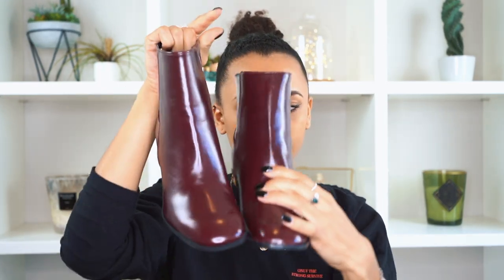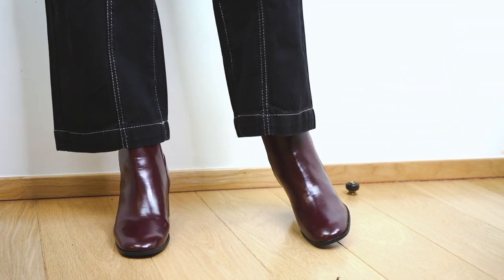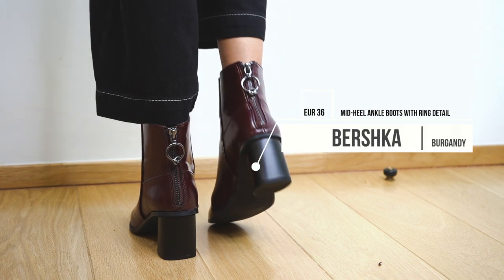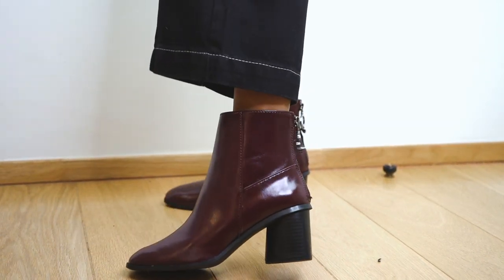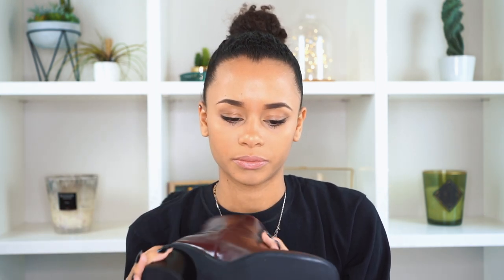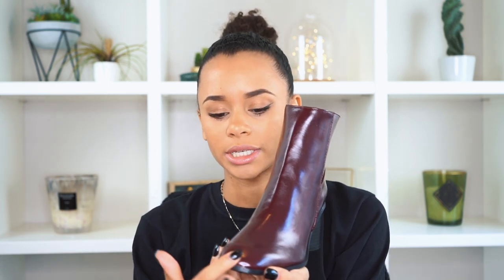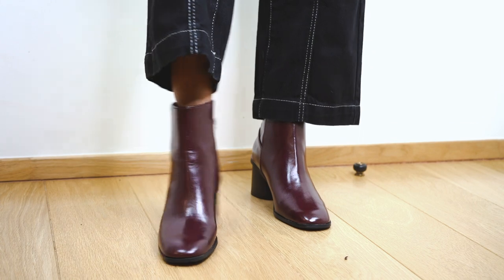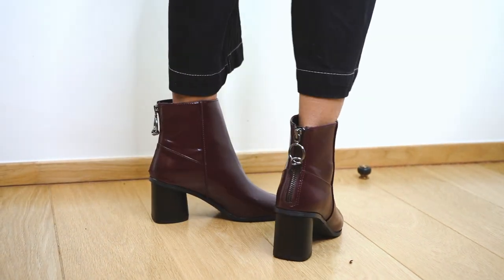I also got some boots from Bershka in a burgundy color. They were on sale so I had to get them. They have a cute zip at the back with what looks like a knot. They're just basic boots that can be worn with blue jeans, black jeans, or wide-fit jeans. The toe is squared and roundish — not pointy — and the heel is not high, just the perfect size. That wraps up everything from Bershka.